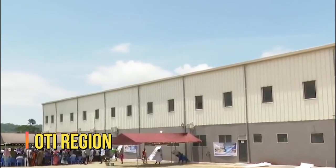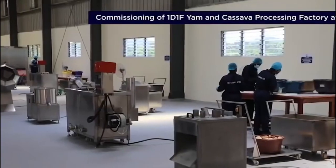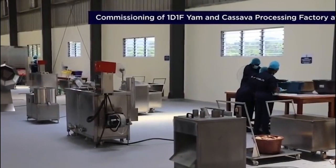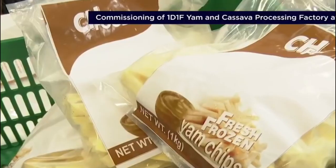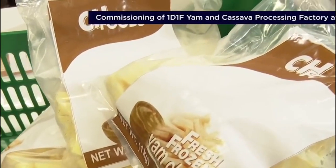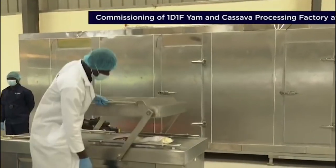Oti Region. In the Oti Region, the food processing companies under the One District One Factory initiative had to carry the weight. Since the region is a strong agricultural hub in Ghana, the food processing companies established do justice as one of the best projects, just because of how it fits into the societal norm in the region.